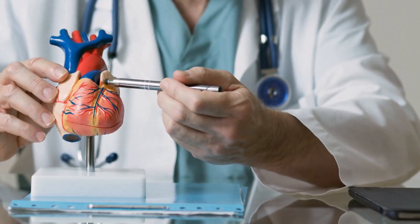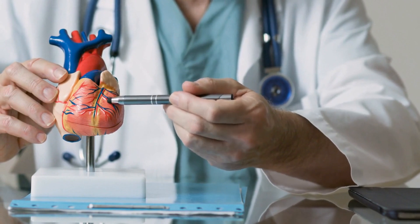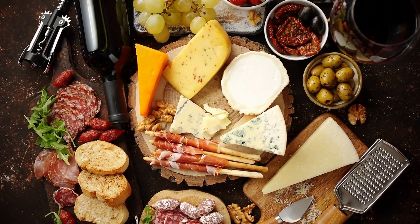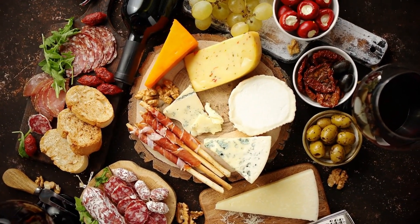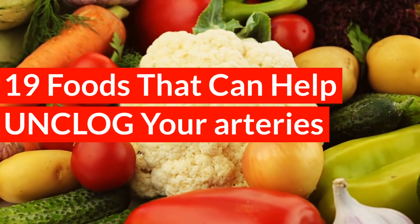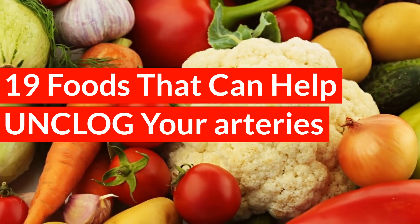Research shows that more than 40% of adults with no known heart disease still have plaque deposits in their arteries. This ticking time bomb can become deadly at the drop of a hat, but including certain foods in your diet can help save your life. Listen in and learn about 19 foods that can help keep your arteries free and clear, helping you achieve a long and healthy life.